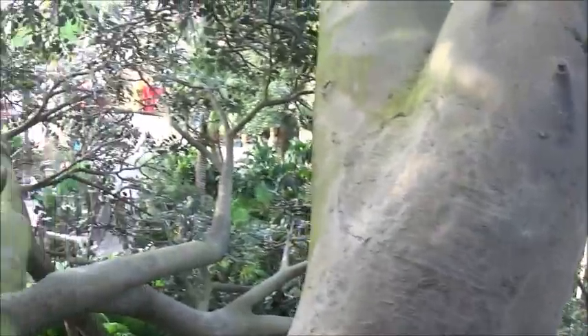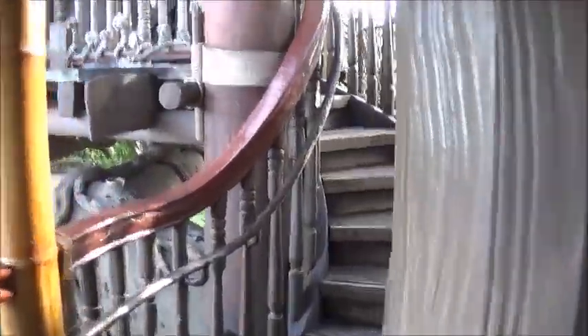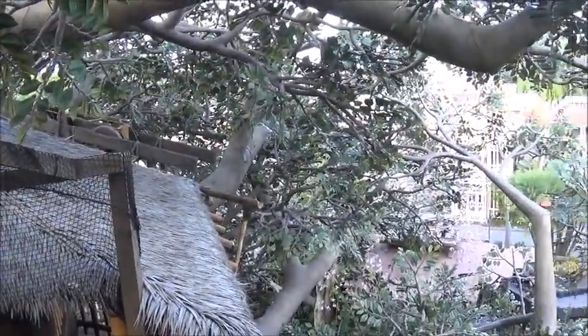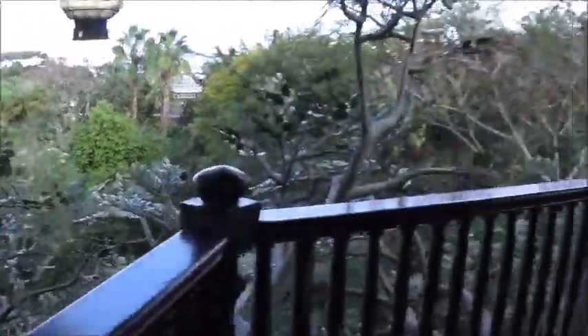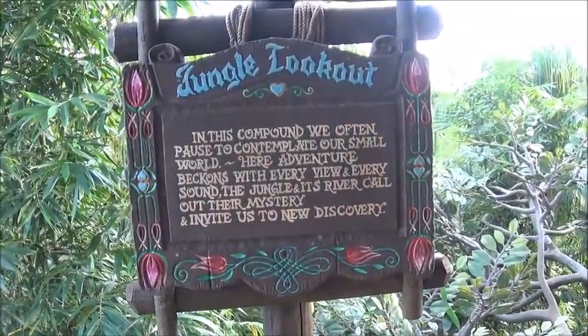We originally started way down there. Let's get going. Here must be the bedroom. There's a good breeze up here. We're almost to the top, I think. In this compound, we often pause to contemplate our small world.